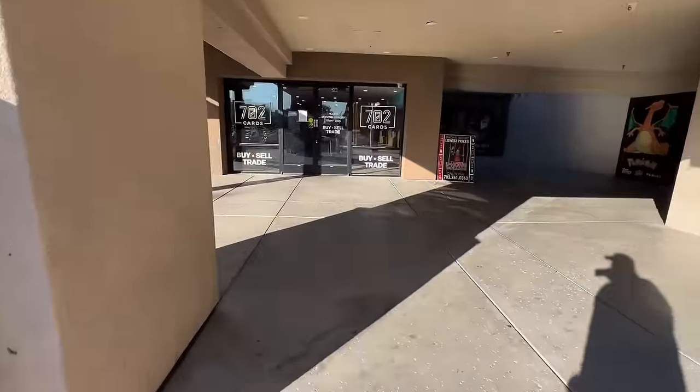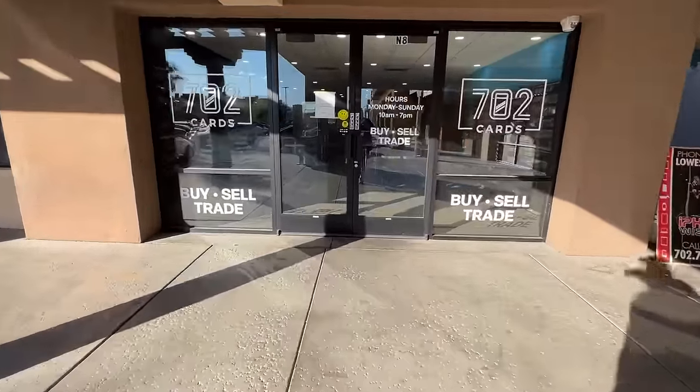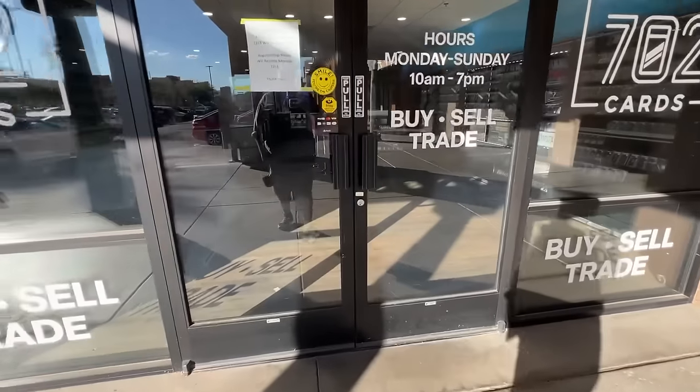The plan today is to go into 702 Cards and find some deals on cards that I can flip online for a profit. Let's see how we do.